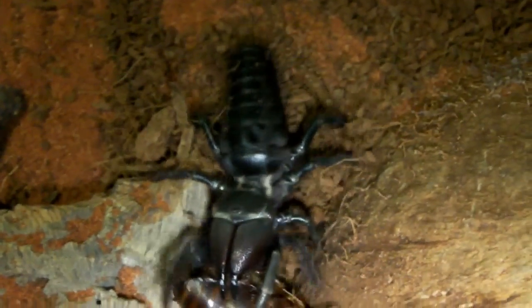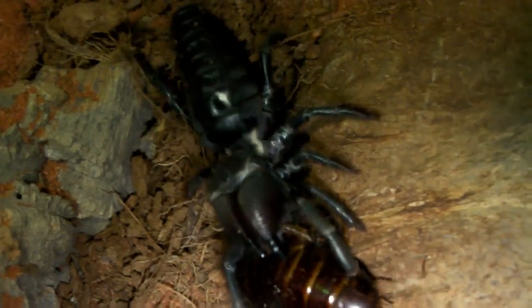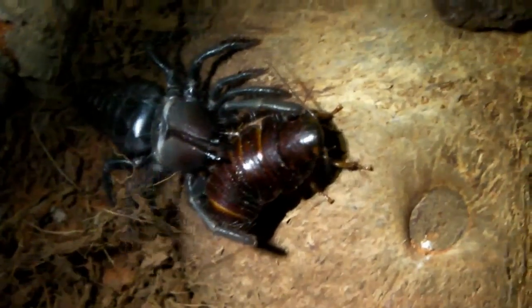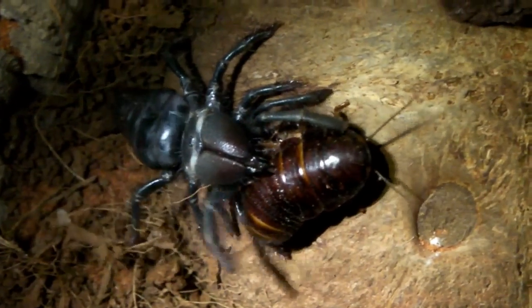Here goes. Yeah, it wants it. It seems to be trying to capture it — and it got it. You can hear the crunching. Wow, its jaws are incredibly powerful. As you can see they're just slicing right through it. Maybe this cockroach was slightly on the big side, but it'll disable it pretty soon.